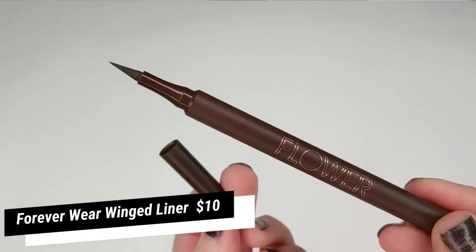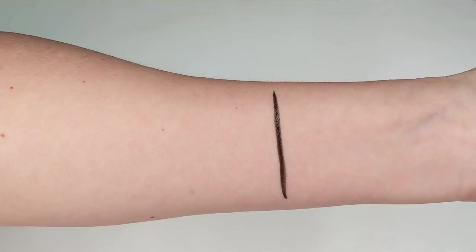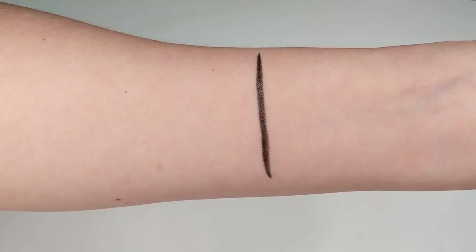Let's go ahead and start with my eyes. Usually I like to do them before my foundation just in case there's any fallout happening. So first up I'm going to be using this new eyeliner. This is called Forever Wear Winged Liner and this comes in two shades, I believe, black and brown. I got the brown one which is called Dark and Stormy and this one claims to be an ultra precise eyeliner that's long wearing, that won't smudge, skip, or feather, and it has a flexible tapered tip that is supposed to let you customize your look with ultimate precision.